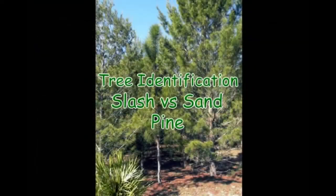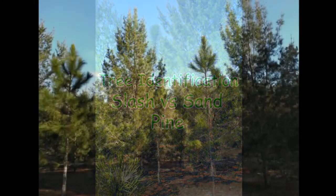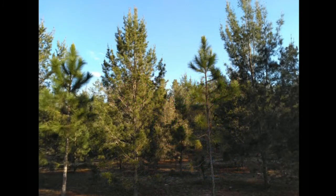In this video, I'm going to talk about two common pine trees found in North and Central Florida: the slash pine and the sand pine. Sometimes these pine trees may be found growing side by side, but they are very easy to tell apart.